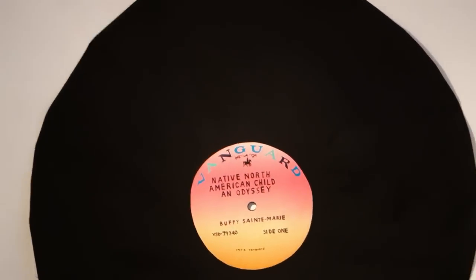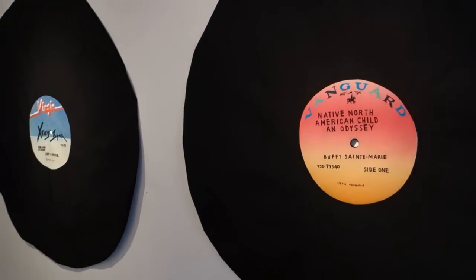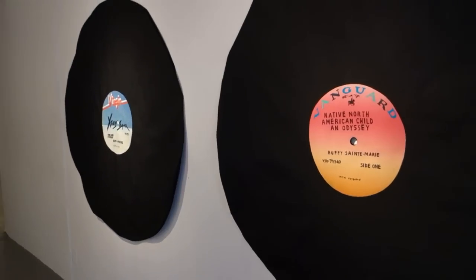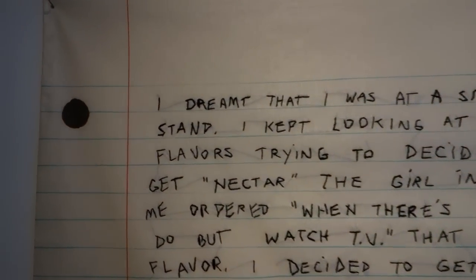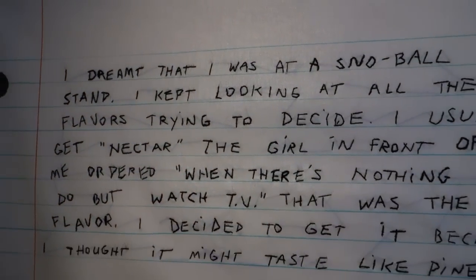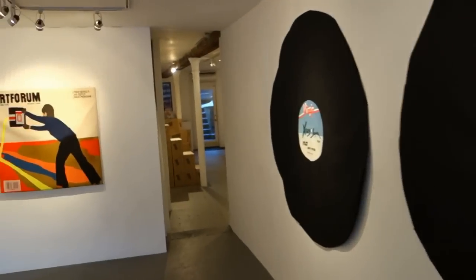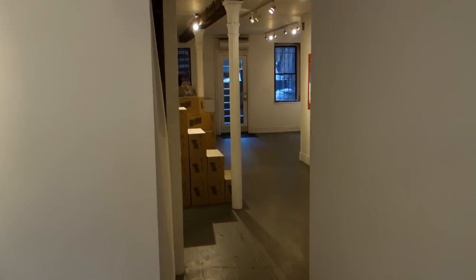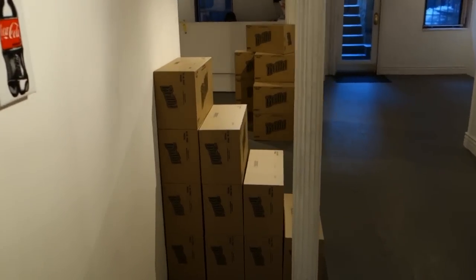Chris Martin has also been putting vinyl record albums in some of his paintings lately. Those pieces are 60 inches. I was looking at this piece and wondering whether it would be considered poetry — 'I dream that I was at a snowball stand...' So that was Megan Whitmarsh.